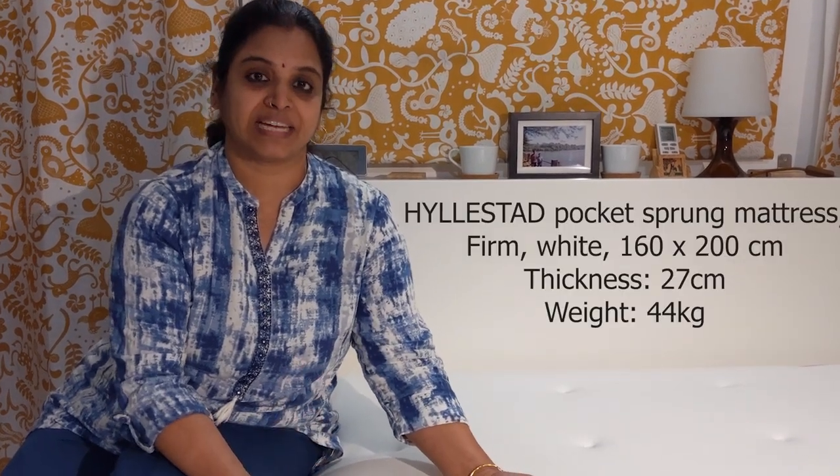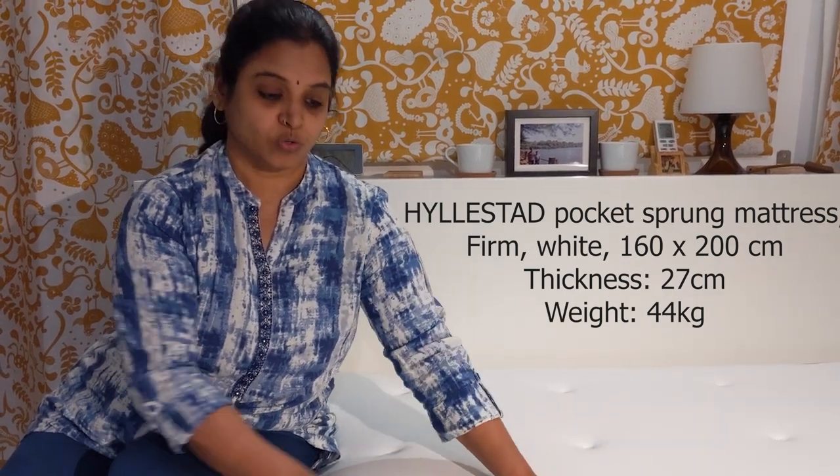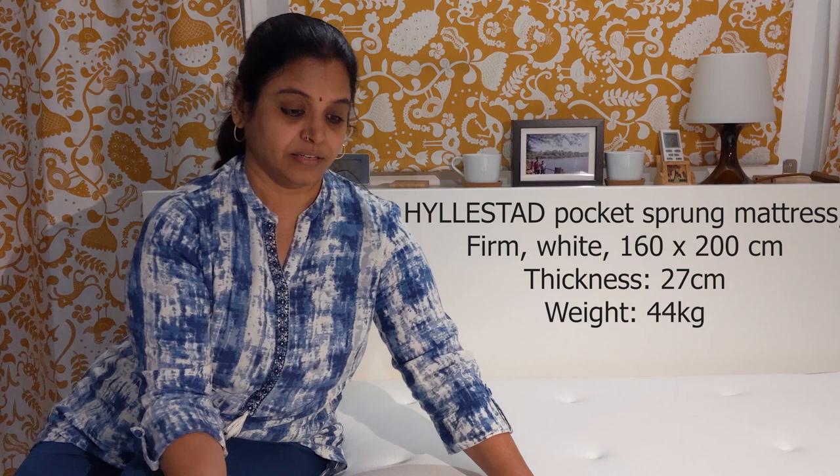After trying out various mattresses in the store, we were suggested this mattress based on our sleeping style. This is the Hillestad pocket sprung mattress, queen size, white color. It is very firm structurally, yet soft and cozy and comfortable for a good night's sleep.